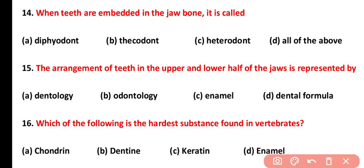Question number fourteen: when teeth are embedded in sockets in the jaw bone, it is called thecodont teeth. Thecodont teeth are present in mammals, and among vertebrates, the crocodile also has thecodont dentition. The correct answer is option B.